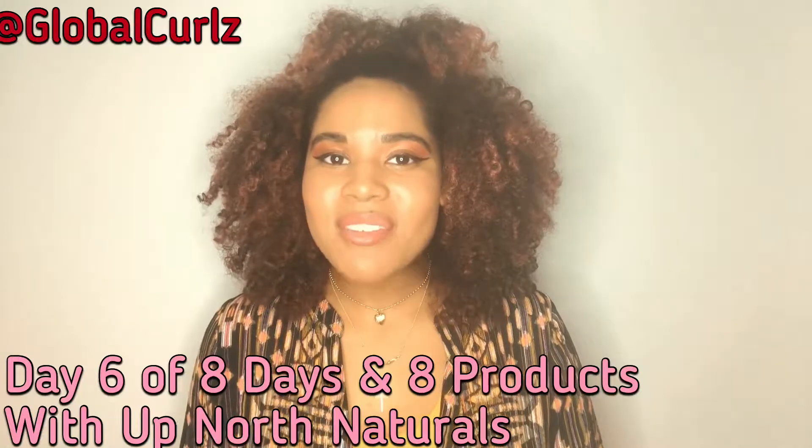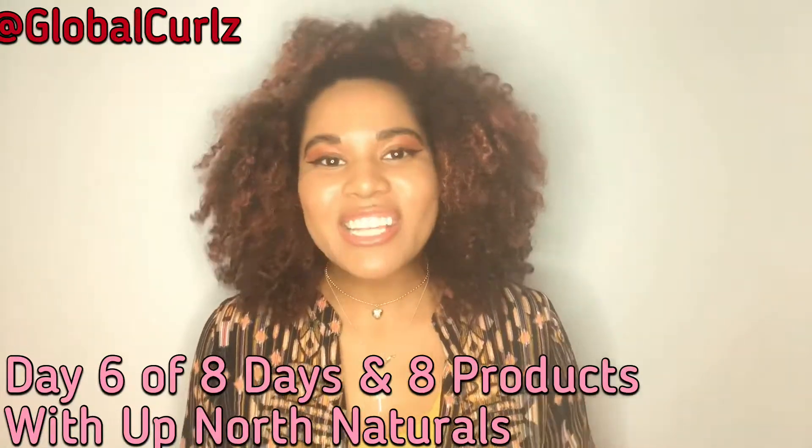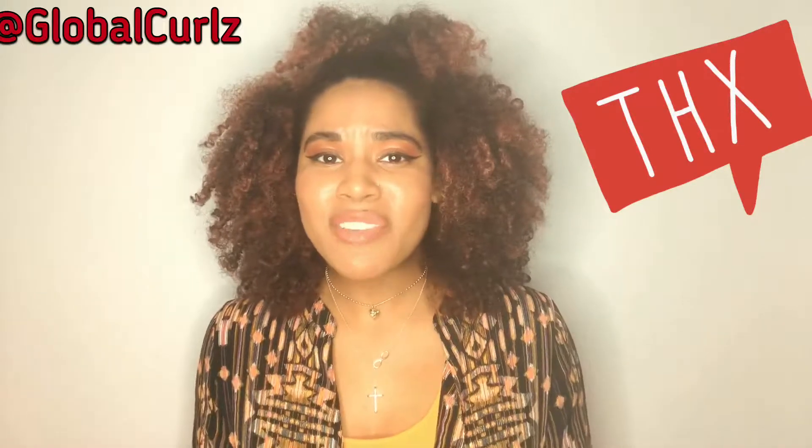So if you haven't seen days one through five, please go ahead and do so because you've missed some great information. I've given you tips and told you all about five of the eight products I've received from Up North Naturals so far — the ingredients found in them and what they do for your hair.